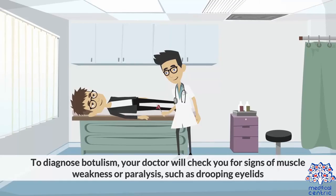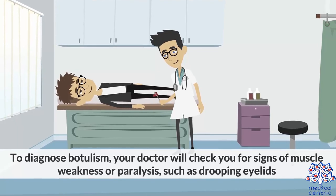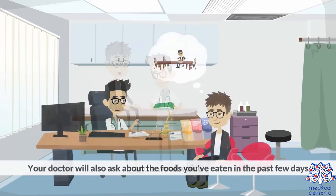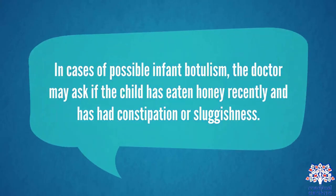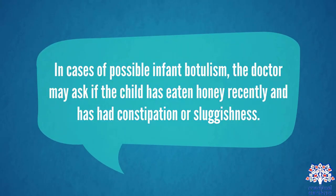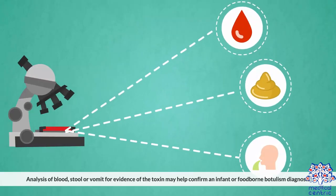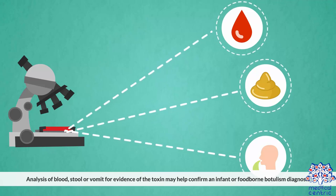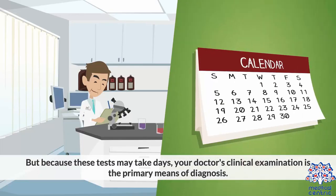To diagnose botulism, your doctor will check you for signs of muscle weakness or paralysis, such as drooping eyelids and a weak voice. Your doctor will also ask about the foods you've eaten in the past few days and whether you may have been exposed to the bacteria through a wound. In cases of possible infant botulism, the doctor may ask if the child has eaten honey recently and has had constipation or sluggishness. Analysis of blood, stool, or vomit for evidence of the toxin may help confirm an infant or foodborne botulism diagnosis, but because these tests may take days, the doctor's clinical examination is the primary means of diagnosis.